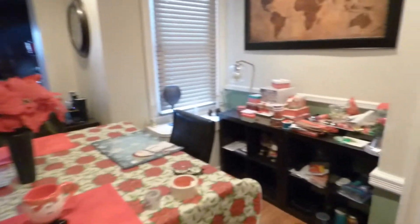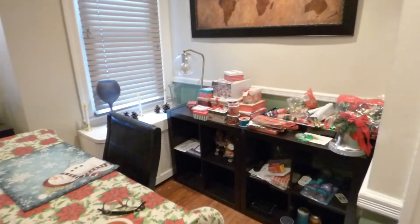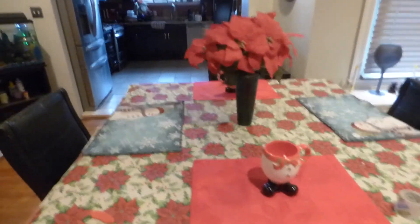So we're getting ready. There is my wife's arsenal of wrapping paper. I'm getting ready to wrap up her packages and everything for her friends and family.